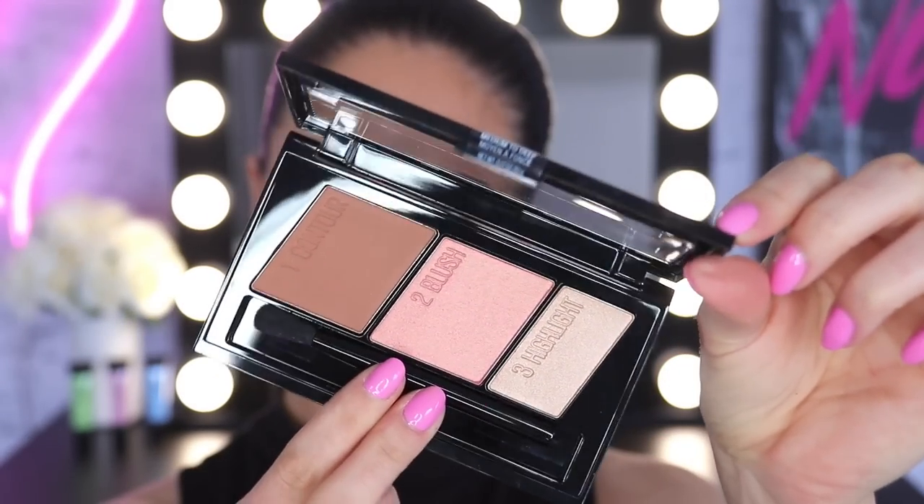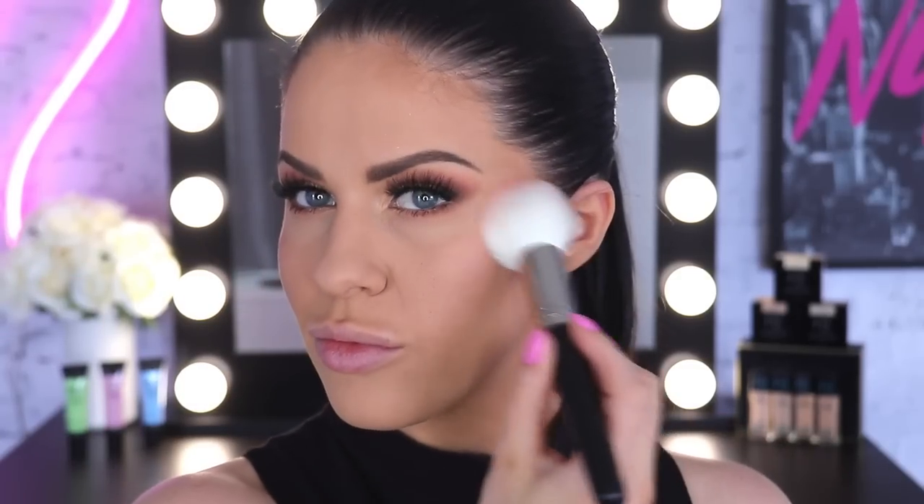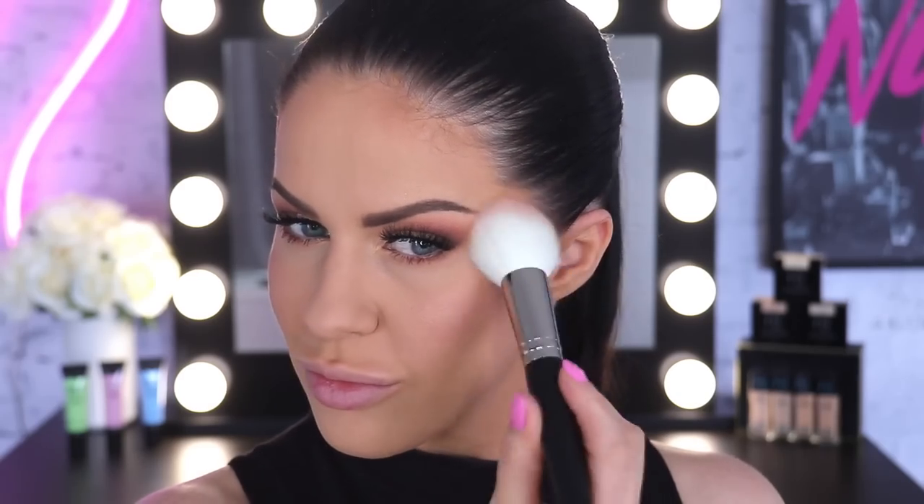Now we want to add some colour and some shape back into the face. I'm taking this Master Contour Palette and starting out with the bronze shade on an angled brush, using that in the hollows of my cheeks and blending it up around my hairline to add some colour and shape. I'm not really hardcore contouring — I'm more just using this as a bronzer to sculpt lightly and warm everything up. Then I'm taking the blush from the palette — such a pretty colour, beautiful and natural — sweeping that along the middle of the cheekbones up towards the hairline.